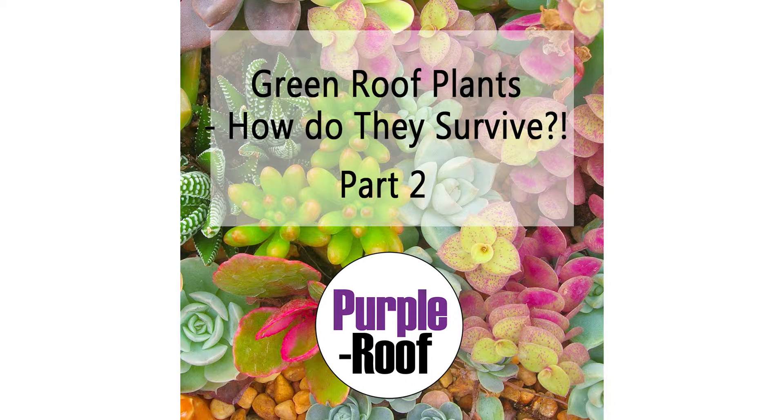This is Purple Roof Podcast and Audio Articles, giving you the latest news and research from the green roof industry. My name is Anna Sakrisen and this is the audio version of my article, Green Roof Plants: How Do They Survive? Part 2 of 2.